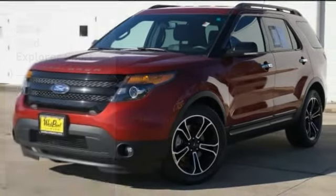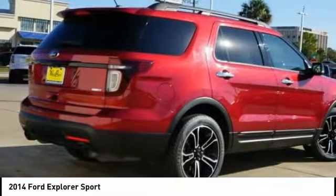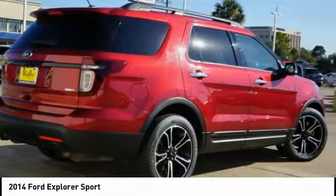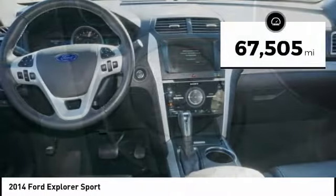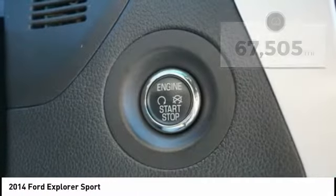Looking for the right vehicle? Check out the 2014 Explorer. You've got a lot of capabilities to call on in a Ford Explorer. Don't underestimate your choices. This vehicle has less than 70,000 miles. Here are some of this vehicle's great options.